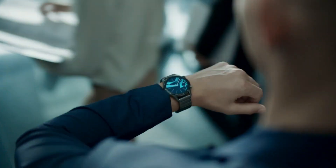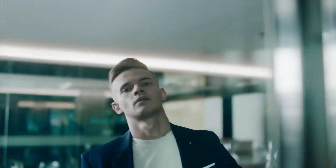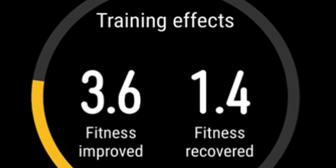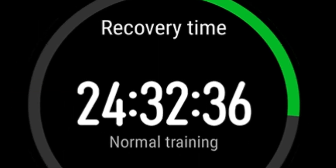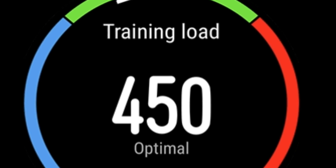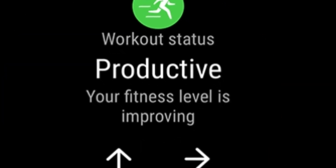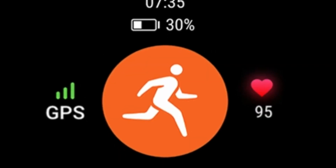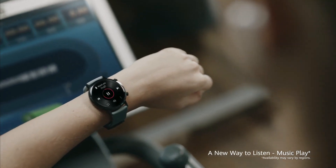TrueSeen 3.5 provides more efficient and accurate real-time personal measurement of your heart rate, coupled with an intelligent AI heart rate algorithm. It monitors your heart rate throughout the entire day, even while you are sleeping. It also provides information regarding training effects, recovery time, training mode, and so on.